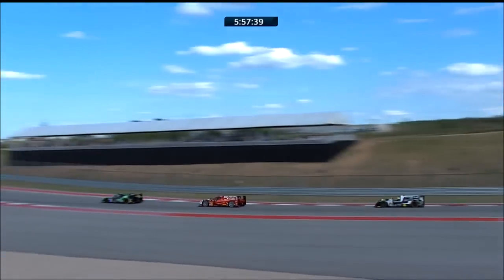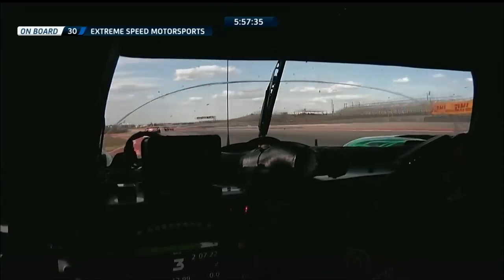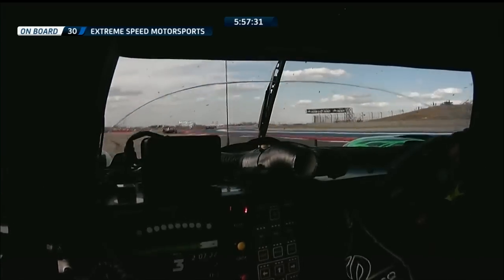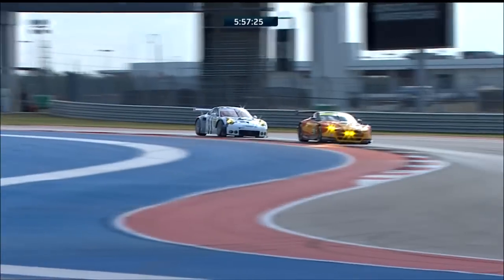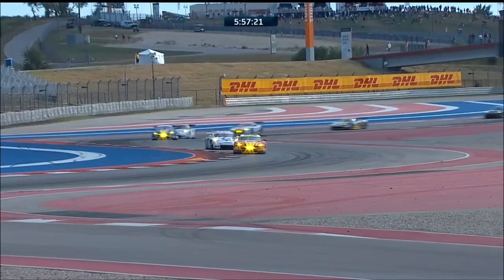Already from the back of the P2 field, the two cars that were relegated to the back of the LMP2 grid — the number 36 Signatech Alpine and the number 47 KCMG car — are up in amongst the midfield. Ninkovic Lapierre taking the start from a Toyota works driver.